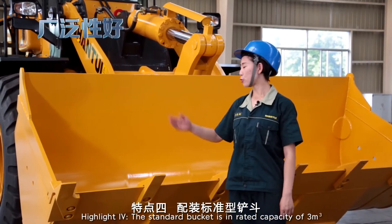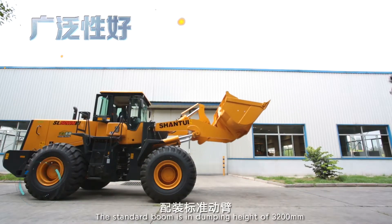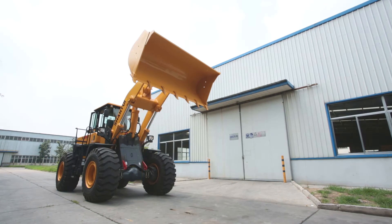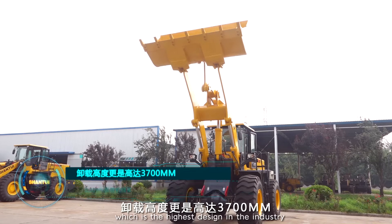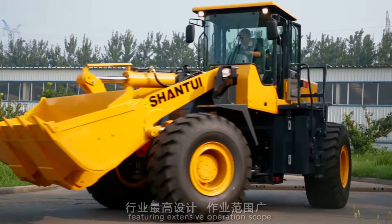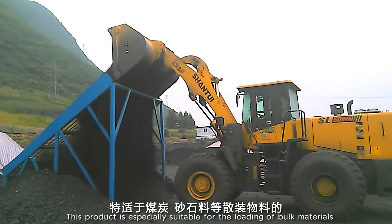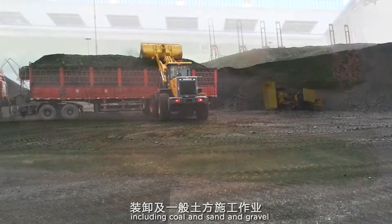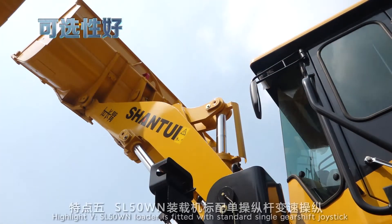Highlight 4: The standard bucket is in rated capacity of 3 cubic meters. The standard boom has a dumping height of 3,200mm. The long boom can realize 3,700mm dumping height, which is the highest design in the industry, featuring extensive operation scope. This product is especially suitable for loading of bulk materials including coal and sand and gravel, and for common earthworks, featuring extensive loading scope.